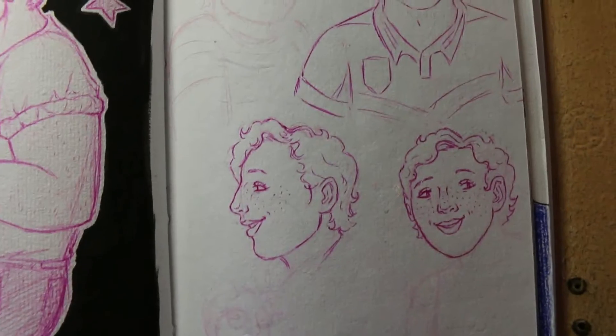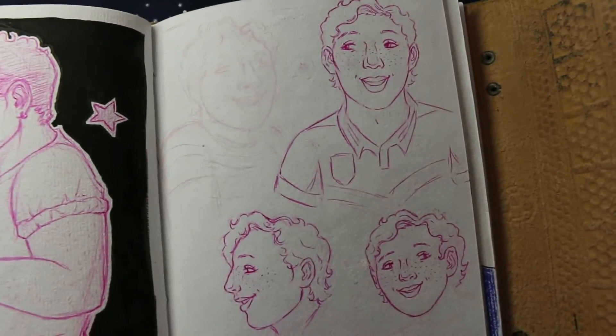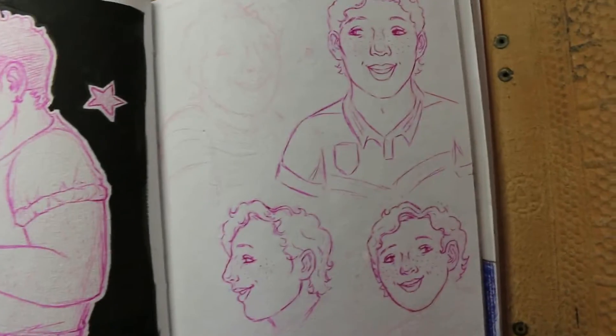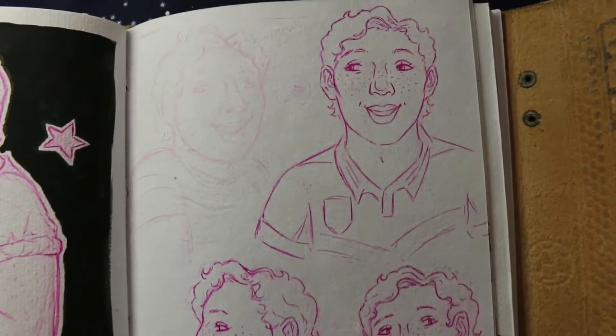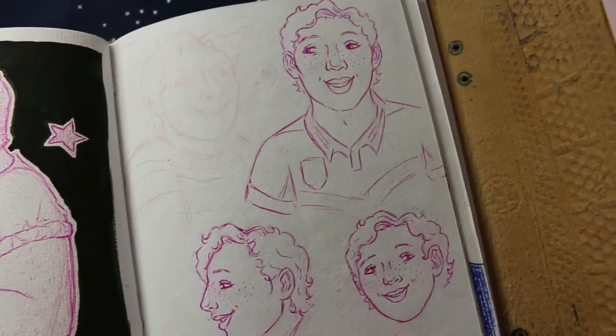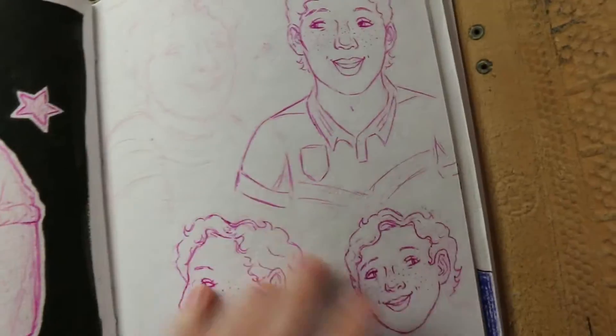Then over here we have Elijah, who you probably haven't met before unless you are a patron over on my Patreon, where you get to be the first to find out about new characters and see their character designs in the process. So this is Elijah — welcome, Elijah. If you want to be in the loop about that sort of thing, head on over to my Patreon. Link below.